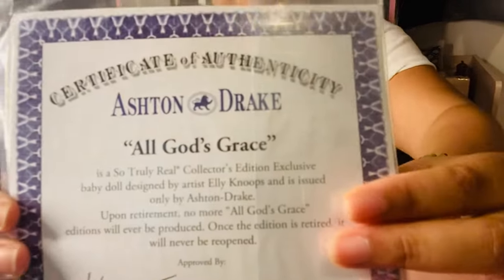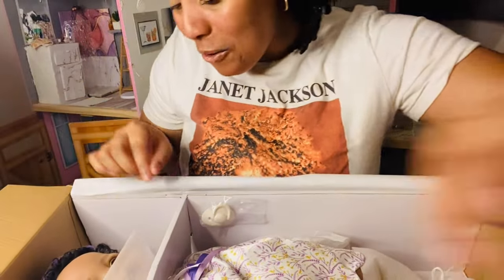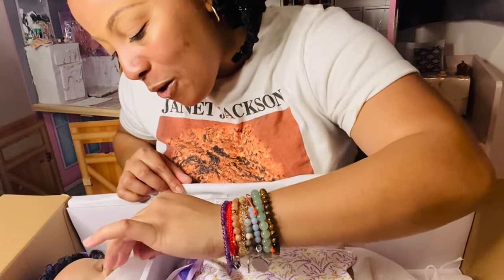First we have the certificate of authenticity. This is the doll 'All God's Grace' and her sculptor is Ellie Noop. We're going to put that to the side and — oh my gosh, she's so pretty!